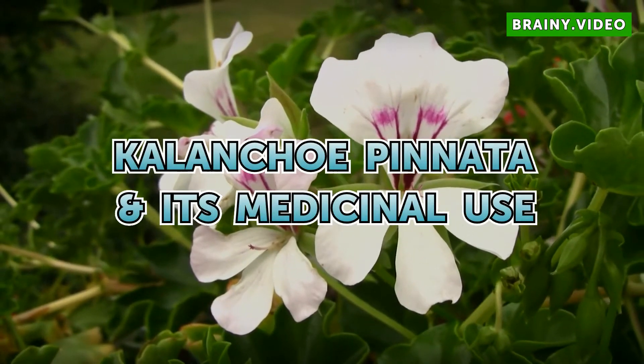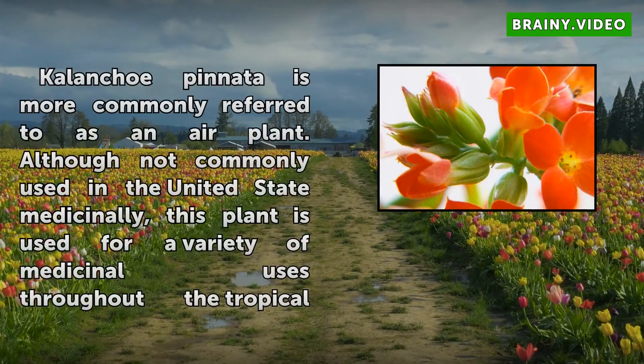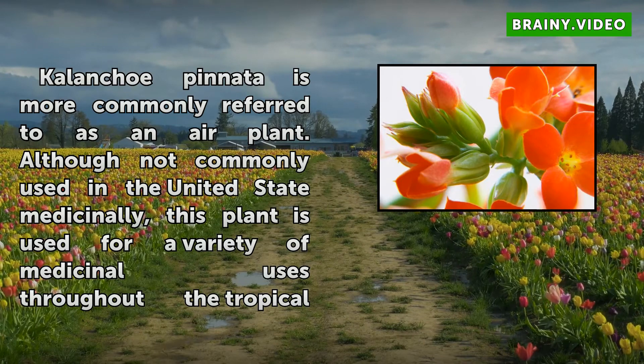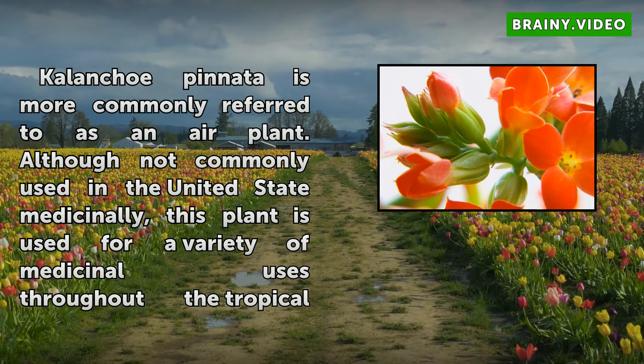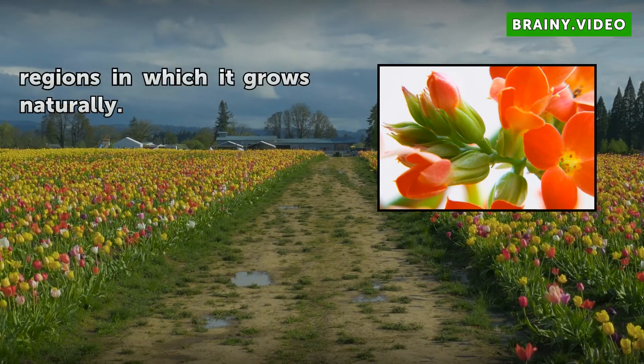Kalanchoe pinnata, more commonly referred to as an air plant, has medicinal uses. Although not commonly used in the United States medicinally, this plant is used for a variety of medicinal purposes throughout the tropical regions in which it grows naturally.